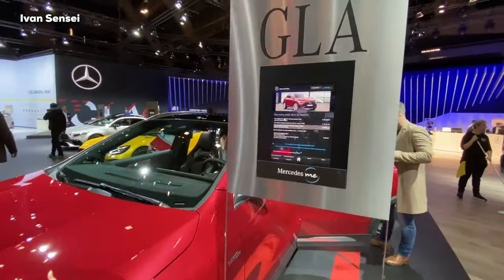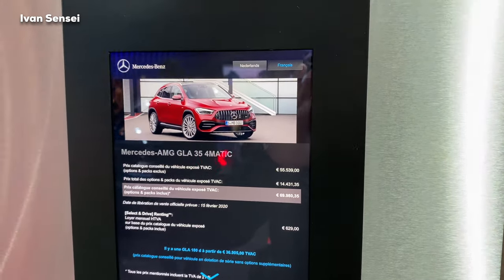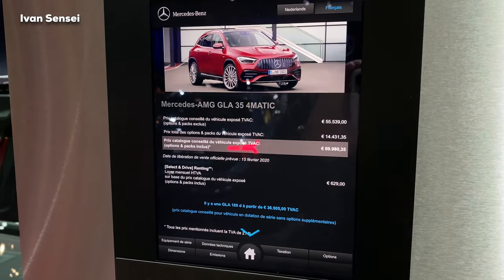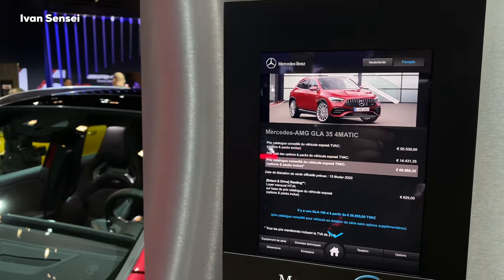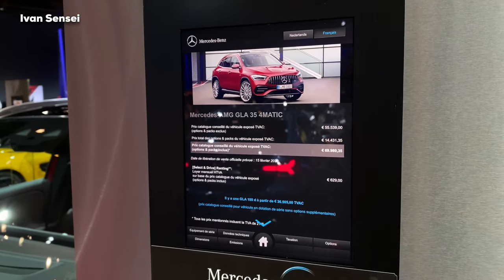Here we can see some prices of this car — these are only recommended prices, so there could be some changes. The pricing is displayed in Netherlands and also in French language.